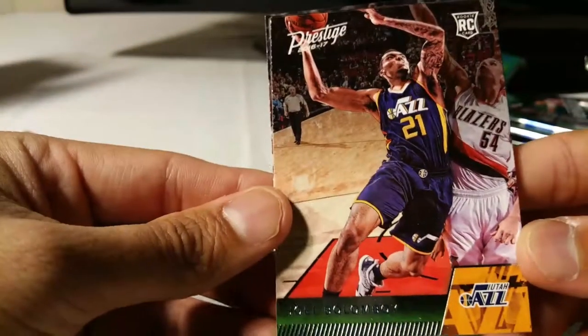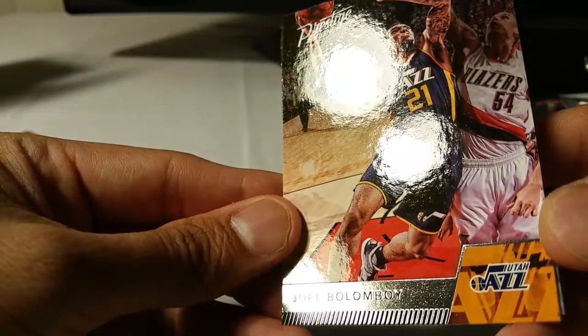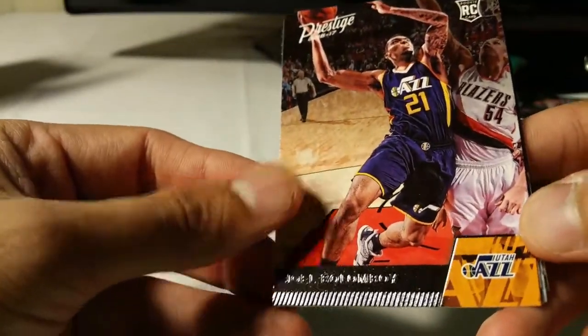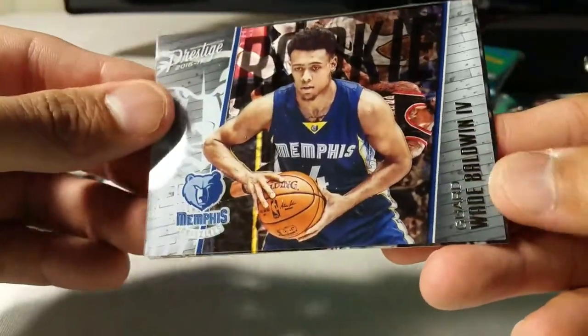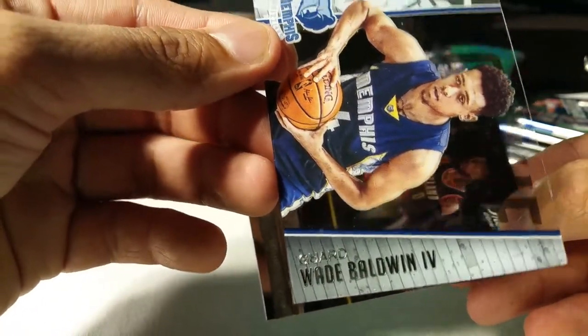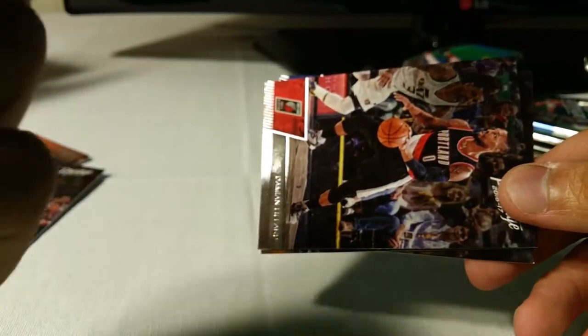Alright, pack number two. Never heard of him actually - Joel rookie card, Paul Gasol, and another acetate: Wade Baldwin the Fourth. That's a new one for me, looks pretty cool - Memphis Grizzlies. That's a number ten acetate card.